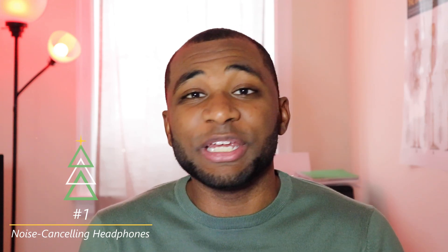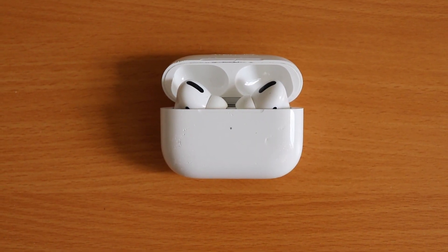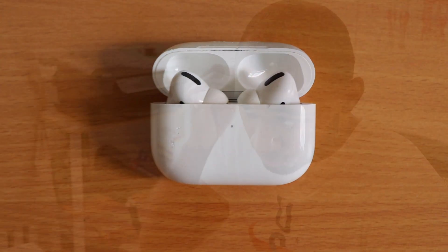The first item on my list is noise-canceling headphones. They've been really great for allowing me to block out noise and distractions, especially with COVID-19 restrictions and having to do a lot of my work from home. Just being able to zone in with noise-canceling headphones has been a great advantage. The lighter option would be earbuds — I have AirPod Pros, which are a bit more expensive but work very well. They're light, not strenuous on the neck or head, and provide great audio quality for studying or blocking out noise.